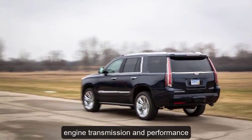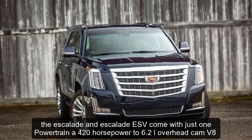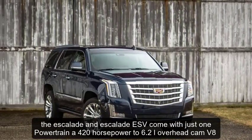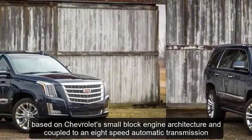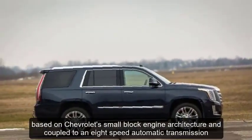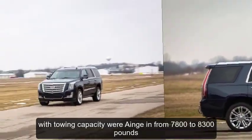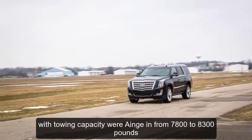Engine, Transmission, and Performance: The Escalade and Escalade ESV come with just one powertrain — a 420-horsepower 6.2-liter overhead cam V8, based on Chevrolet's small-block engine architecture and coupled to an 8-speed automatic transmission. Both models are available with rear or four-wheel drive, with towing capacity ranging from 7,800 to 8,300 pounds.